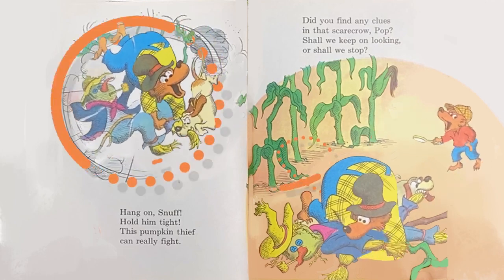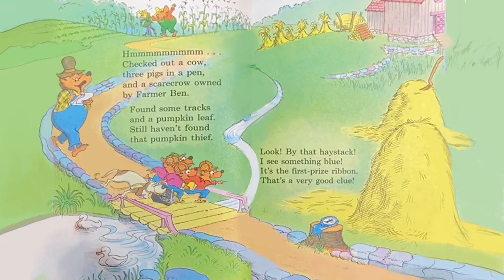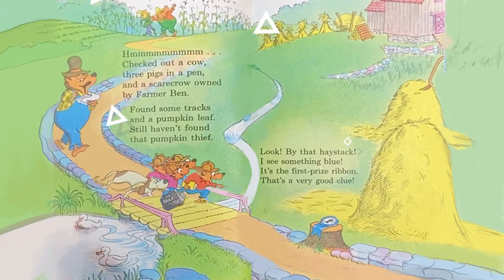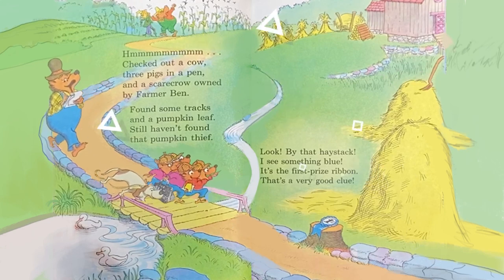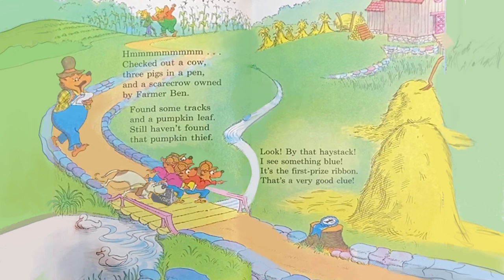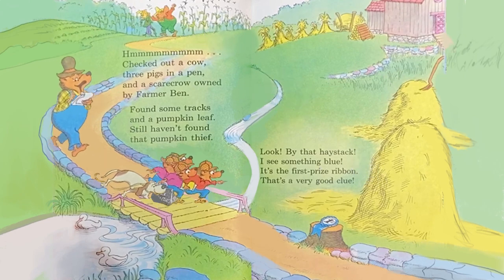Hmm. Checked out a cow, three pigs and a pen, and a scarecrow owned by Farmer Ben. Found some tracks and a pumpkin leaf. Still haven't found that pumpkin thief. Look, by the haystack — I see something blue. It's a first prize ribbon. That's a very good clue.